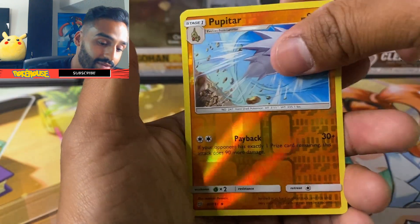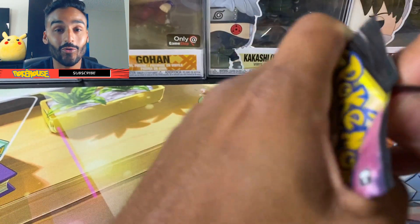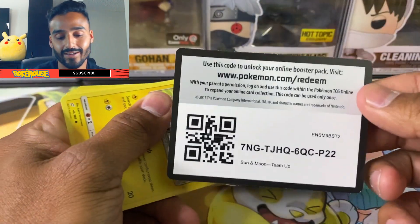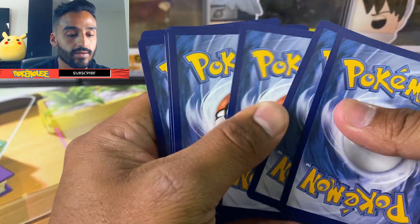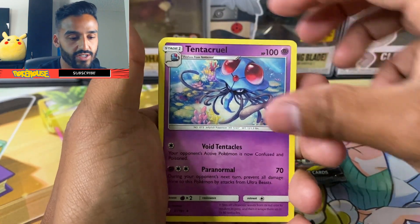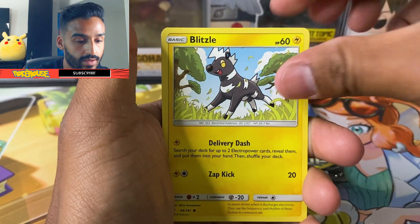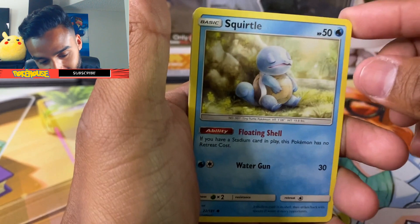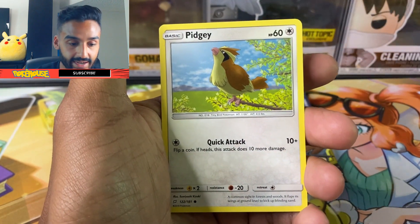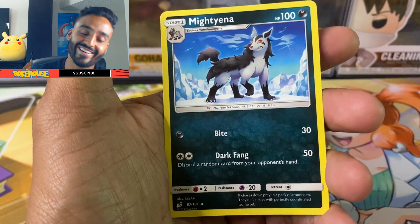Got a Pupitar and an Exeggutor. Alright guys, not even a holo yet — honestly don't know what the pull rates are with these, but hopefully I can at least get a holo. Got a code card. There are also some cool Trainer Gallery cards with full arts in this set — Sabrina's Suggestion and others. Got another Pupitar, a Blitzle, a Squirtle taking a nap, a Tentacool, another Grimer, a Pidgey. Ooh, we got a Ferrothorn reverse holo, and a Miltank.